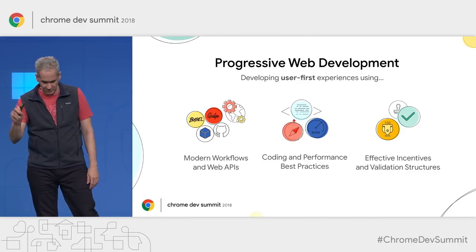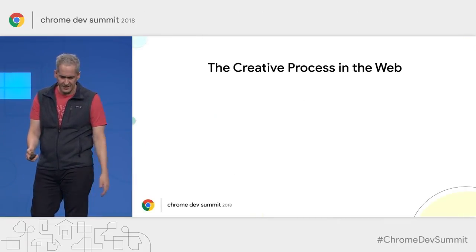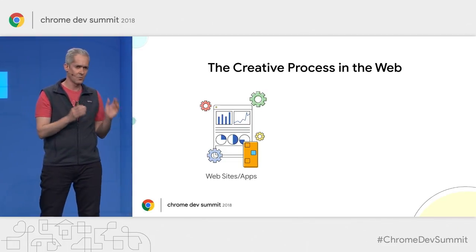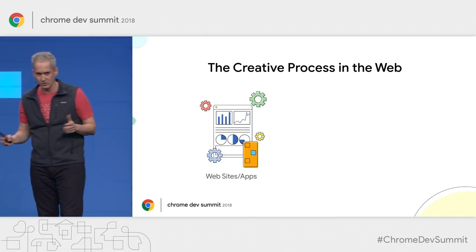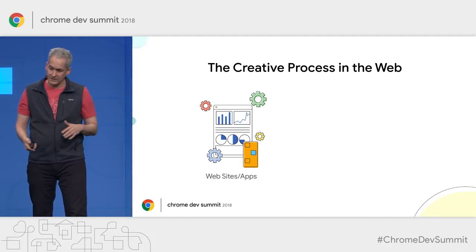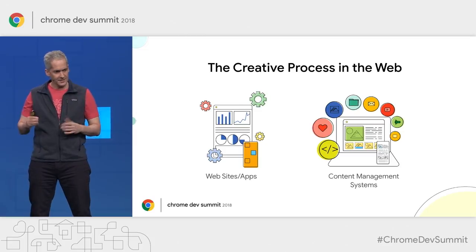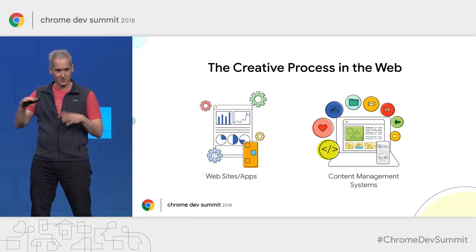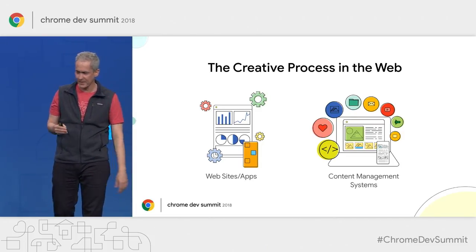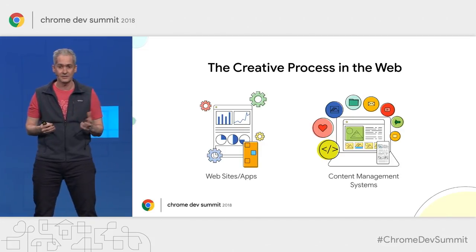We can take advantage of these principles in different ways depending on how we go about the creative process. The things we create on the web fall into two categories. On one hand, we can build websites or web apps from scratch, in which case we have full control of the whole creative journey — from the build process to the functionality of the app to the look and feel. This requires a lot of expertise and resources.